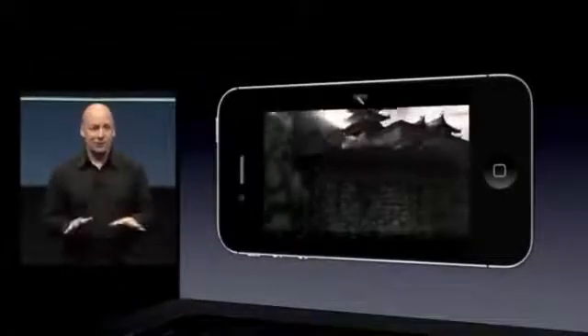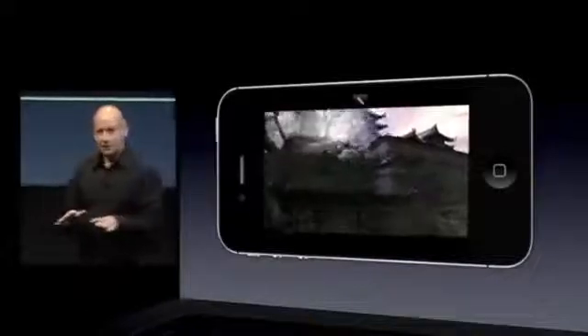A year ago, we showed our Unreal Engine 3 game technology running for the very first time on iOS. With groundbreaking visuals and unique gameplay, Infinity Blade was a huge success for Epic Games — we delighted millions of players and booked almost $20 million in revenue. So I'm excited today to show you for the very first time our next iOS exclusive that leverages the A5 chip: Infinity Blade II.